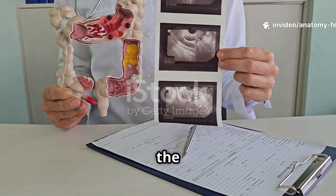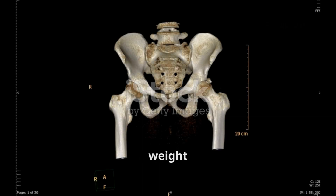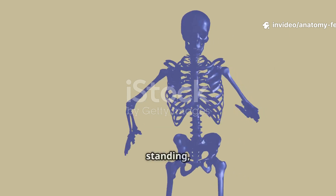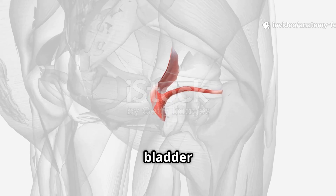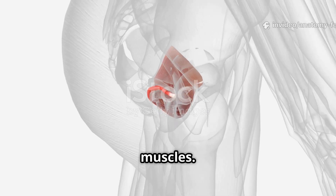During childbirth, the pelvis widens and softens to allow delivery of the baby. The pelvis also transfers the weight of the upper body to the legs, providing stability during walking, standing, and sitting. The bladder stores and expels urine, while the rectum expels feces, aided by pelvic floor muscles.